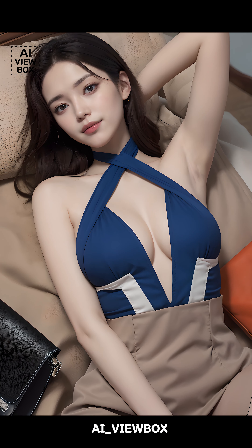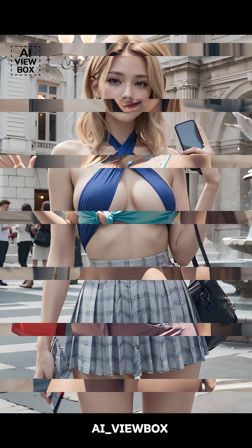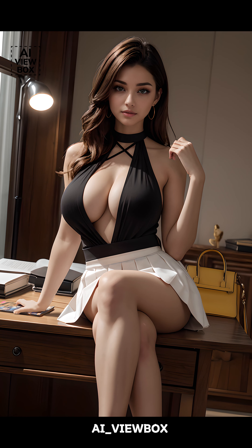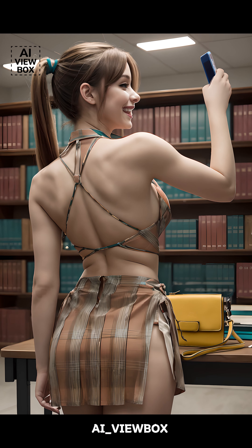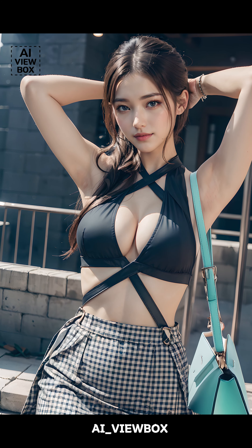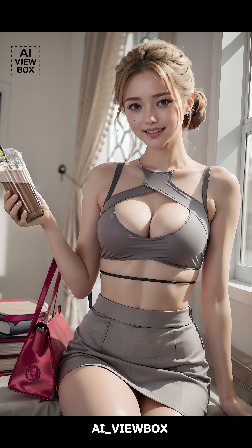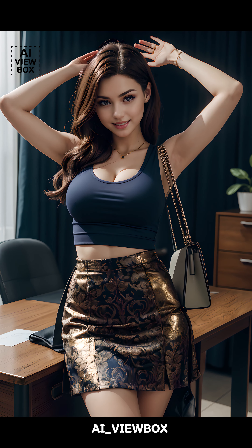The flat bag may seem like a recent trend, but its roots actually trace back to the early 20th century. This design was first popularized in the 1920s, during the Art Deco era, when fashion embraced geometric shapes and sleek lines. These bags were originally created to complement the flapper style — simple, yet elegant, with just enough room for the essentials. The flat bag's minimalist design made it an instant hit among the fashion-forward women of that time, allowing them to carry their must-haves without disrupting the clean lines of their outfits.